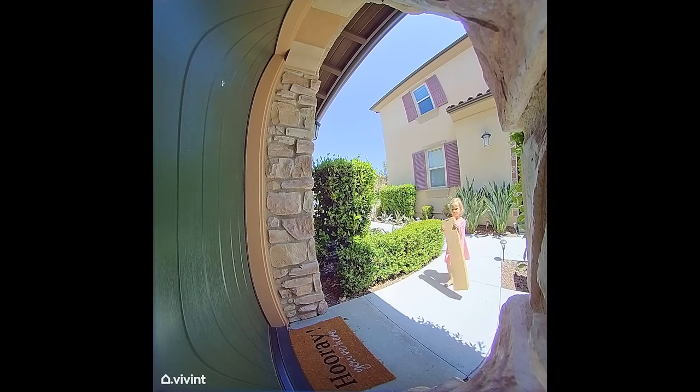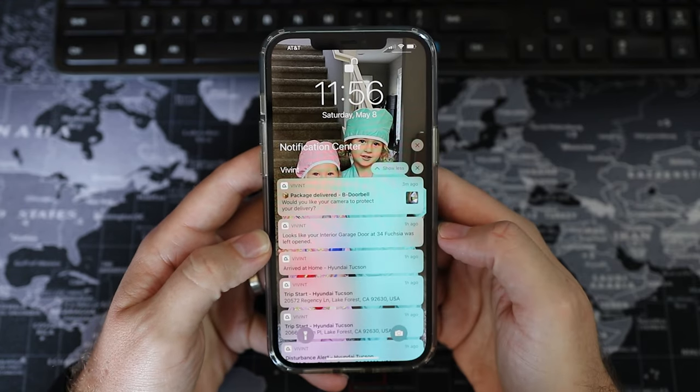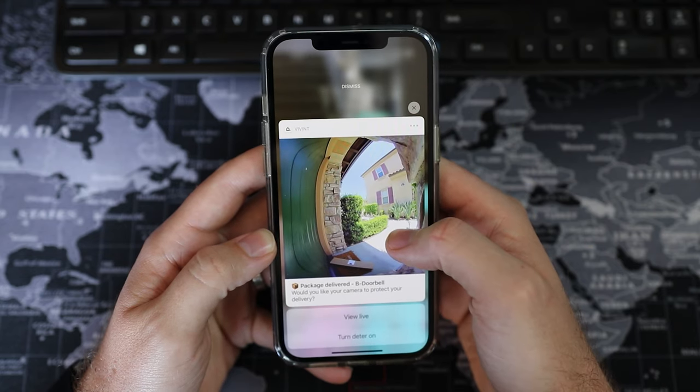The last thing I want to talk about is package detection. If you've been using these doorbells for a while now, you might not know this is a new feature on some cameras. The Nest Hello doorbell, the Vivint Doorbell Pro, and the Arlo doorbell all have a feature called package detection. If somebody walks up to your door looking like they're holding something, it is going to notify you that a package has been delivered. I personally use this with my Vivint doorbell and I absolutely love it — I get a text message with an image of the person walking up and a notification saying a package has been delivered. I'm really hoping this feature comes to Eufy and Ring, because as of right now they do not have that feature.